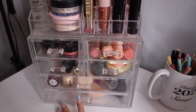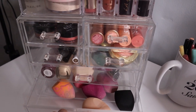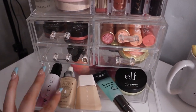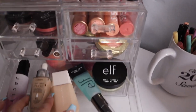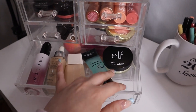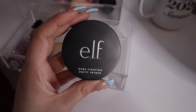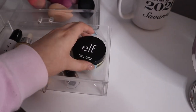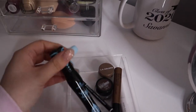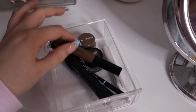Over here I have an acrylic organizer also from TJ Maxx where I keep my everyday makeup that I gravitate towards the most. In one section I have my makeup sponges. In another I have my Jacqueline primer oil, my L'Oreal tinted serum — it is so good — my Fenty Beauty skin tint, ELF Power Grip primer, and the ELF acne fighting primer.